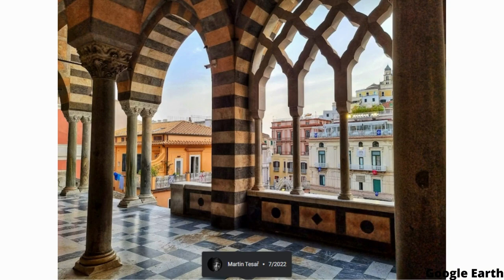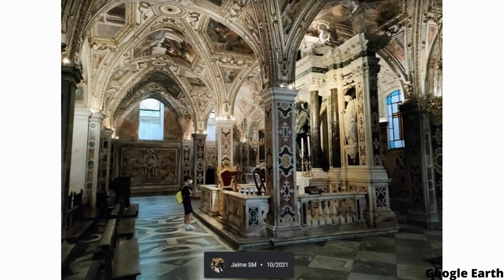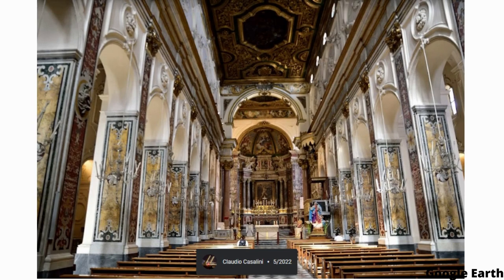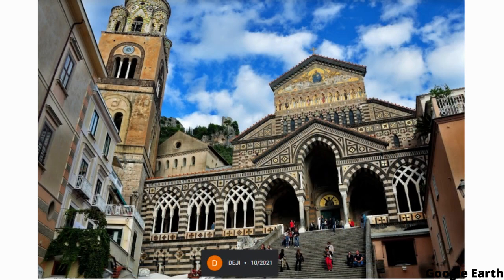Visitors to the cathedral can also see the cloister, which dates back to the 13th century and is home to a number of ancient tombs and sarcophagi. Overall, Amalfi Cathedral is a stunning example of the rich history and architecture of the Amalfi Coast.